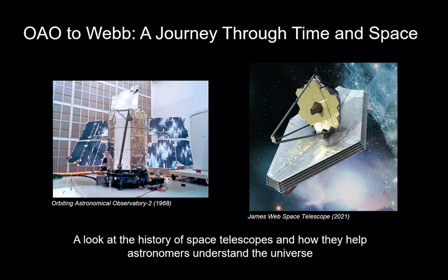The US has been launching space telescopes for over 50 years. The first successful telescope launched was the Orbiting Astronomical Observatory in 1968, which had 11 telescopes that detected ultraviolet waves. And then 50 years later, hopefully at the very end of this year, we'll be launching the James Webb Space Telescope. I specifically want to look at why we launch telescopes into space and how they help astronomers understand the universe.